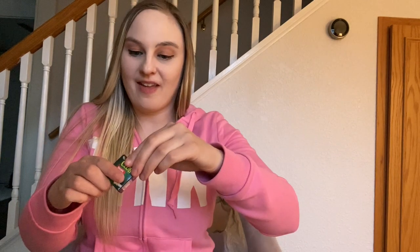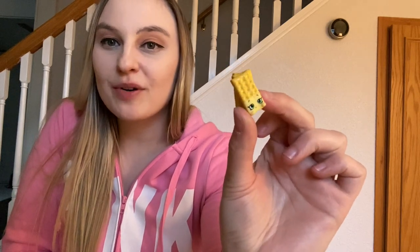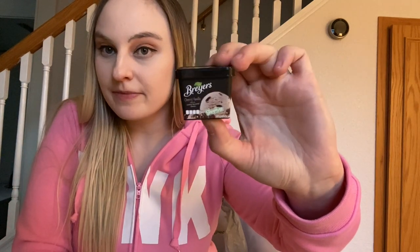This one is Club Crackers original flavor — and they looked so good. The little Club Cracker looks perfect and they have a little shimmer to them, so cool. Then another Breyers — this one is cherry vanilla ice cream. That looks so good.